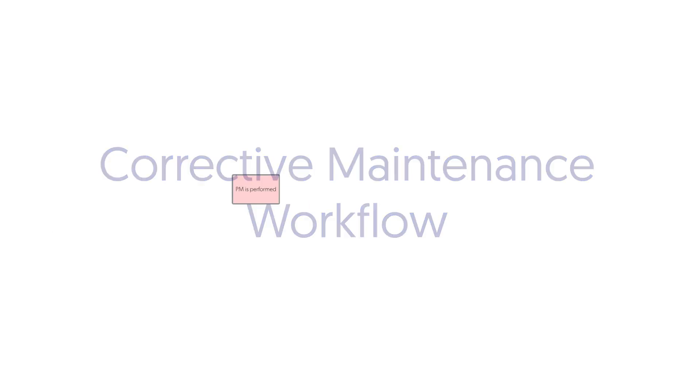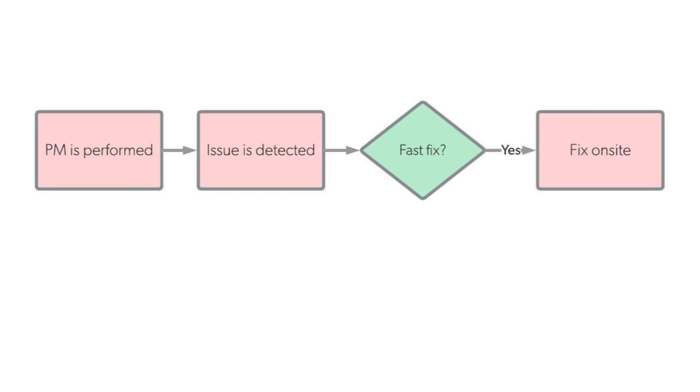Corrective maintenance workflow: Preventative maintenance is performed. The issue is detected. Is it a fast fix? If yes, fix on site. If no, create a work order.